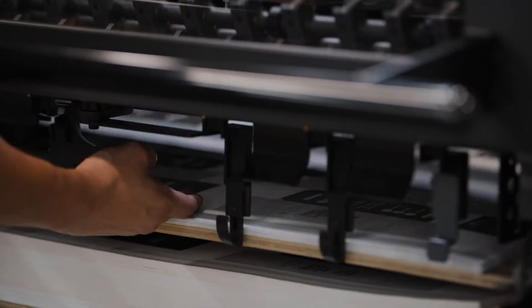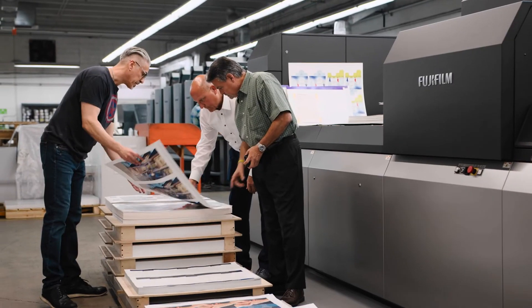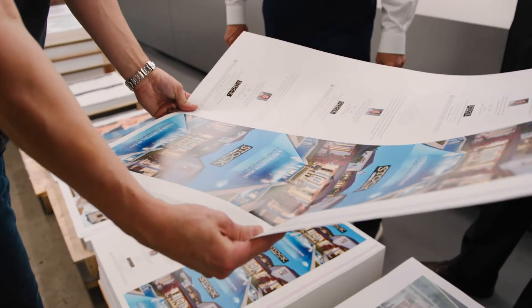We ran extensive tests with every manufacturer, and the J-Press quality and the reliability were night and day to any of their competitors. People are shocked when they see prints or press proofs coming off of the machine. It's basically because of consistency — every sheet's the same. There's no fluctuation in color. You can get offset quality in an instant.